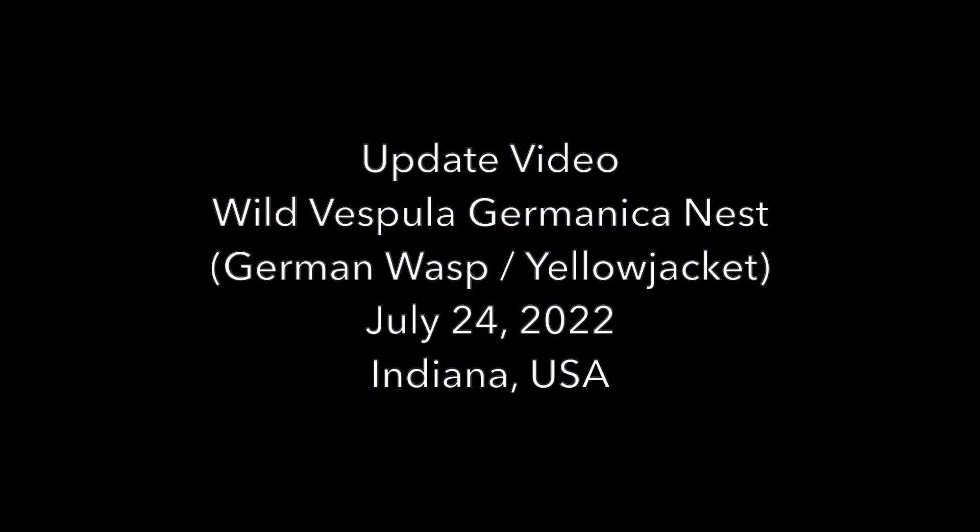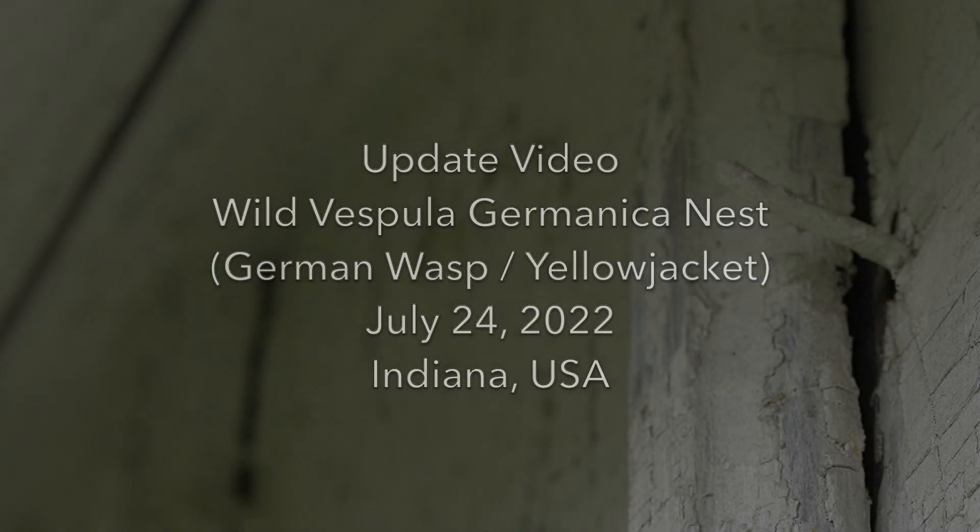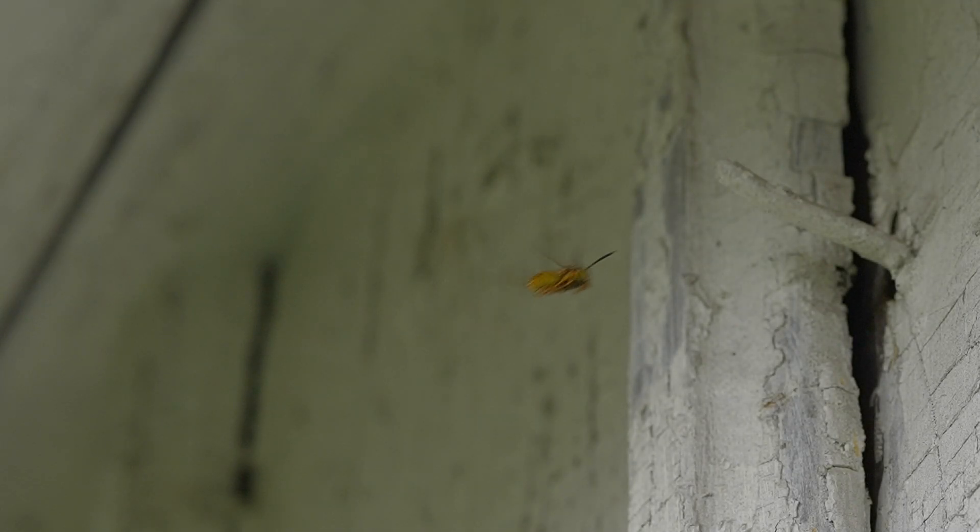Welcome to the Green Wasp Removal YouTube channel. There's a beautiful summer rain today in northern Indiana. Just before the rain this morning, we were able to shoot an update video for our Vespula germanica nest that we've been documenting since May 2022. These are also called German wasps or yellow jackets, and you can check out our other videos for previous updates about this nest. This footage was shot on July 24th of 2022.